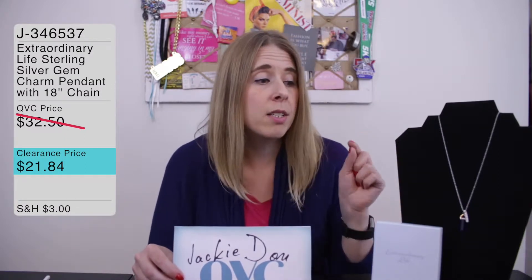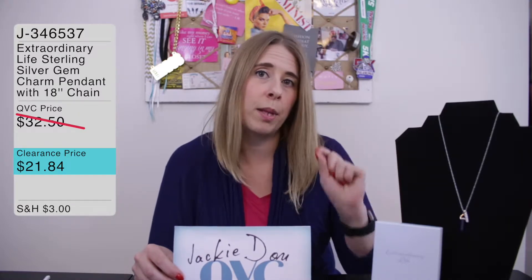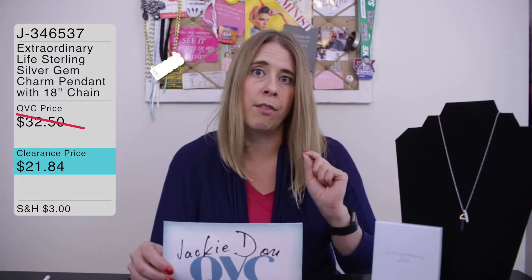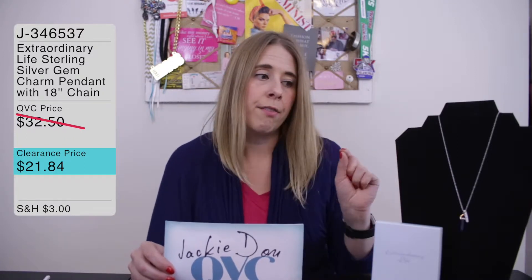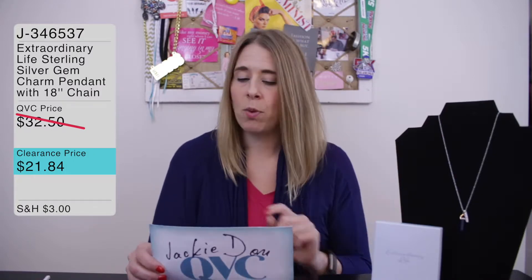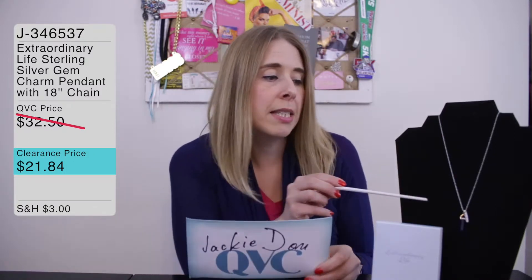I liked it because while it is inspirational, it is also simplistic and really pretty. I love a good charm necklace, I love a good charm bracelet, and I love inspirational jewelry. This one in particular really caught my eye, so that's why I picked it up.